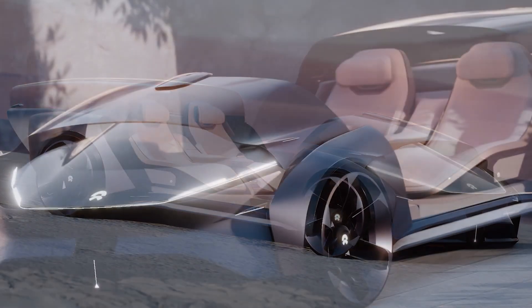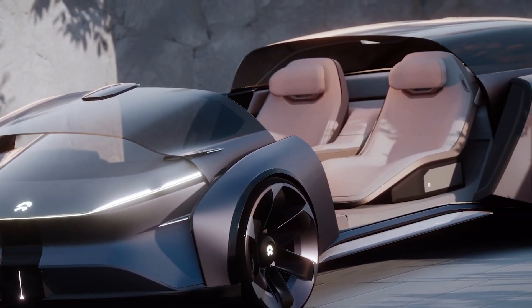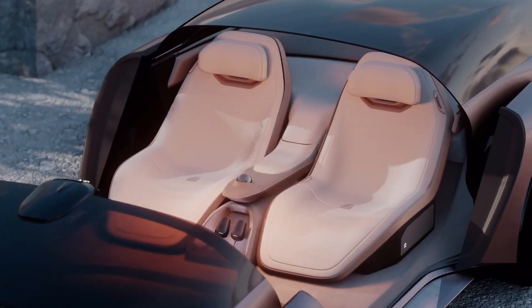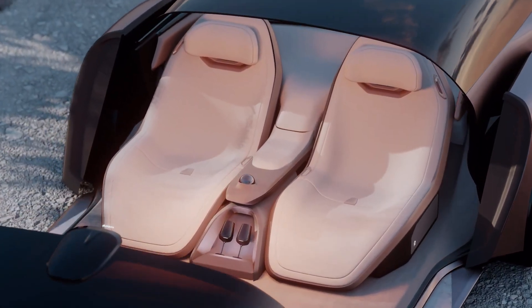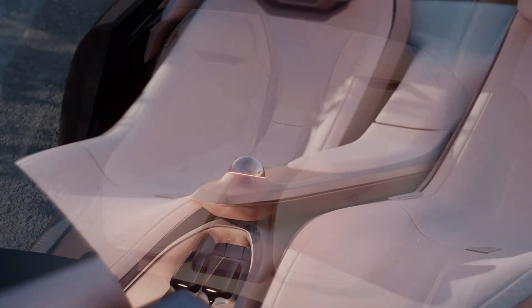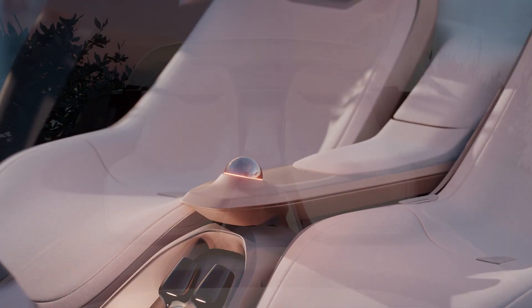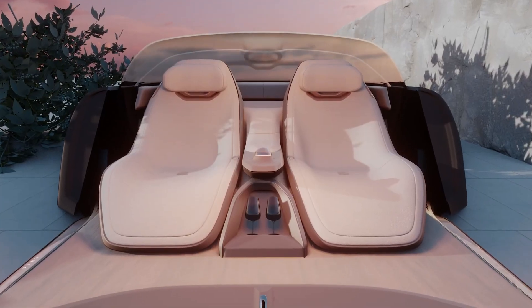Beyond its sleek look and luxurious feel, the Eden is eco-friendly, running on a zero-emissions electric powertrain. Designed for use in a shared, on-demand capacity, it represents Neo's vision of reducing traffic congestion and pollution by providing a seamless, shared transportation experience.